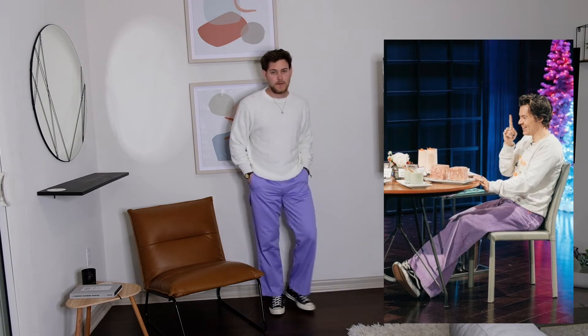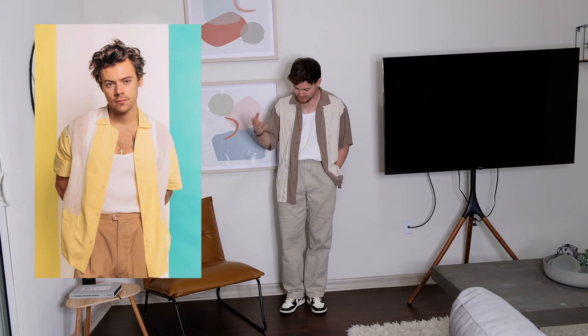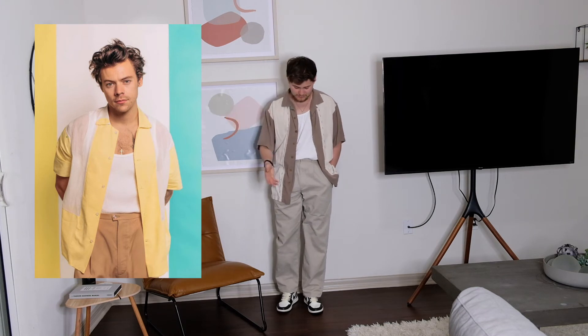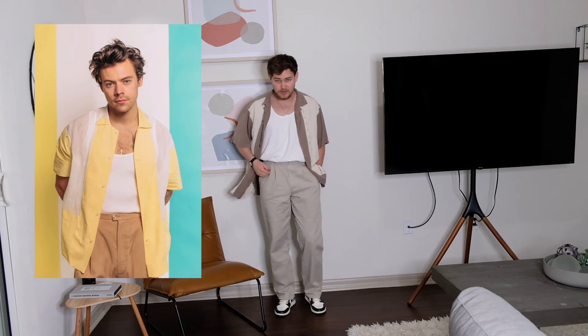For outfit number four I'd say I drew inspiration rather than fully recreated it. It's a bowling shirt with stripes — his is yellow, mine is more tan and off-white, but same concept. We've got trousers, a white shirt underneath, and some shoes. I couldn't see exactly what shoes he was wearing so I threw on my Jordan 1 Mochas — he was probably wearing Vans but I don't own any right now. Here's the fit, nothing crazy — something you could wear on a first date.